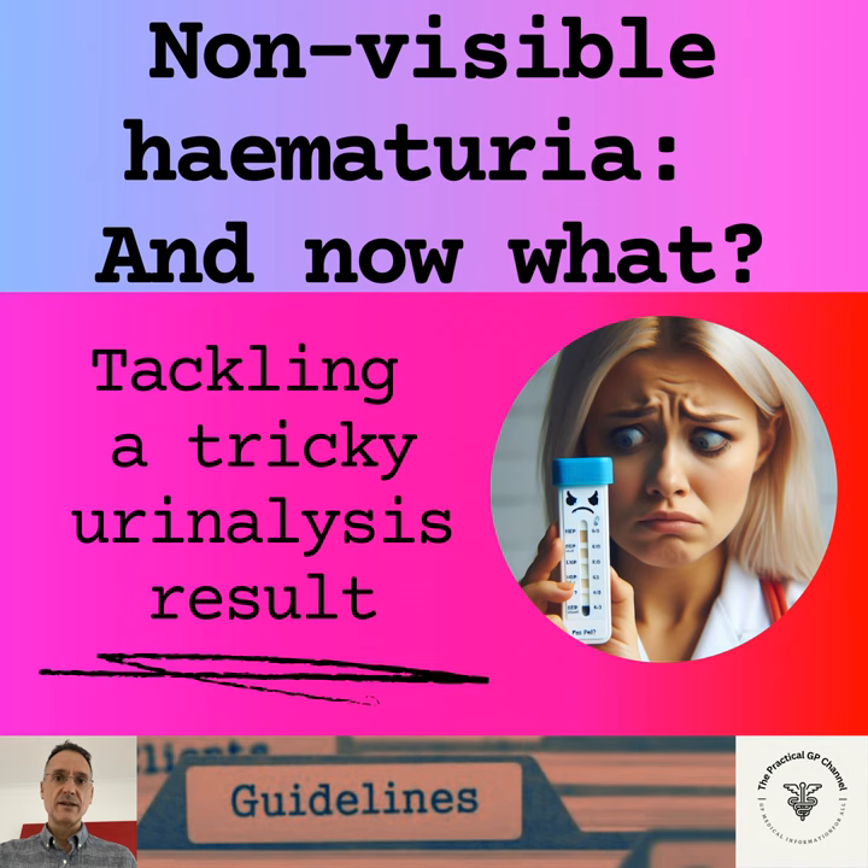If the answer is no, this is where some of the guidance varies. Some guidelines say we can monitor these patients in primary care, but others recommend referral. Taking the conservative approach, we should refer the patient or at the very least seek specialist advice. We then look at the patient's age — the threshold can vary by guideline, but generally if a patient is over 45, we do a routine urology referral as urological causes are more common in this age group. If the patient is under 45, it would be a routine nephrology referral, especially if investigations show abnormalities such as an eGFR below 60, an ACR of 30 or more, a PCR of 50 or more, or a blood pressure higher than 140/90.